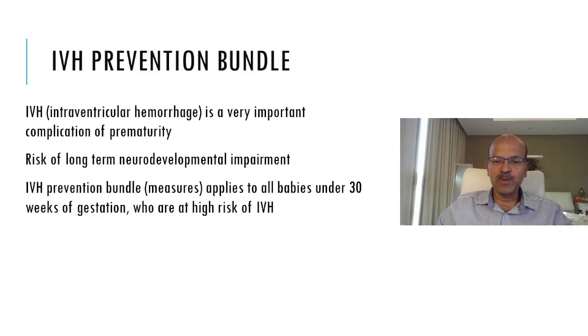I will be discussing a very important topic: the intraventricular hemorrhage prevention bundle. Intraventricular hemorrhage is a very important complication of prematurity and there is a risk of long-term neurodevelopmental impairment. In general terms, when we introduce a bundle for IVH prevention, we intend to cover all babies less than 30 weeks gestation, because these are the babies at highest risk of IVH. IVH rate varies according to gestation — the smaller the baby, the higher the risk.